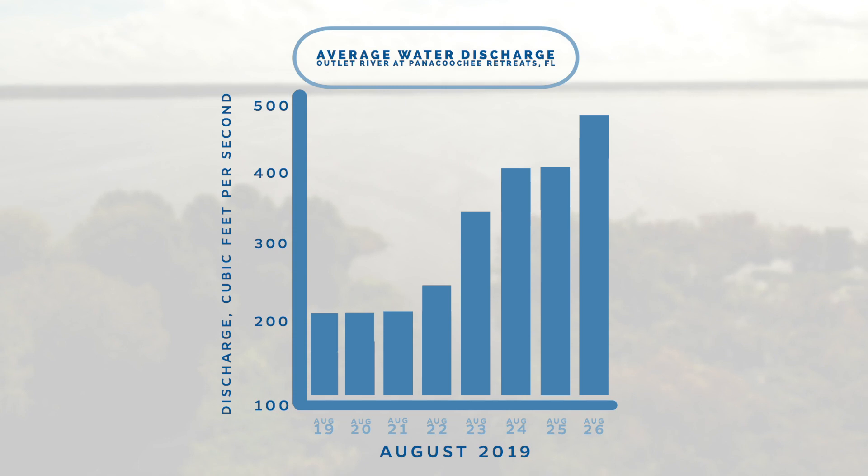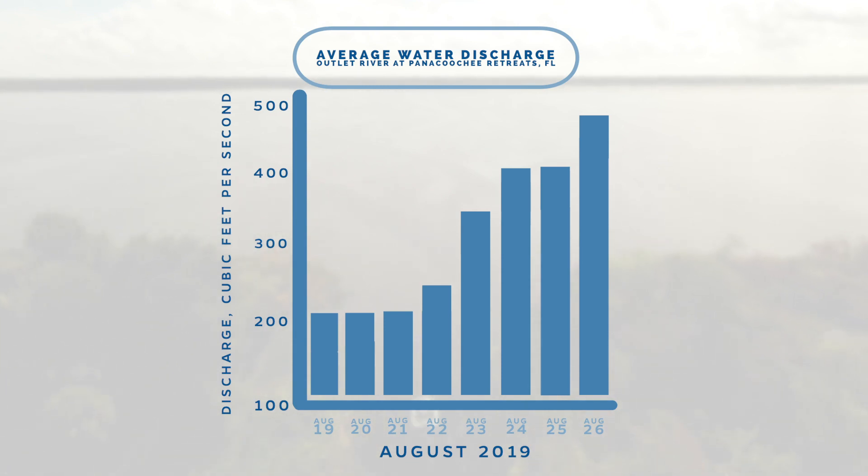Our typical level of water flow in that system for this time of year, based on the lake level and the river level, was supposed to be around 400 cubic feet per second. Prior to treatment, it had been reduced down to around 200 cubic feet per second. Four to five days after treatment, we were up to about 300 cubic feet per second, which reflected the herbicide treatment being able to knock down some of the hydrilla and let more water through.